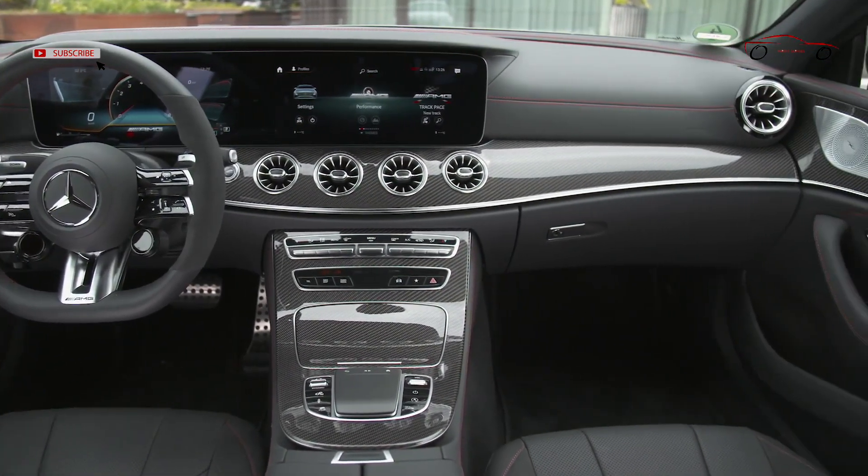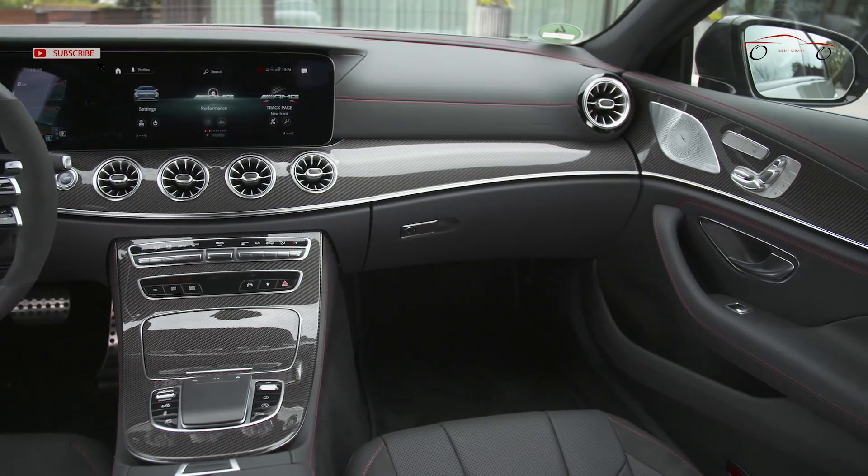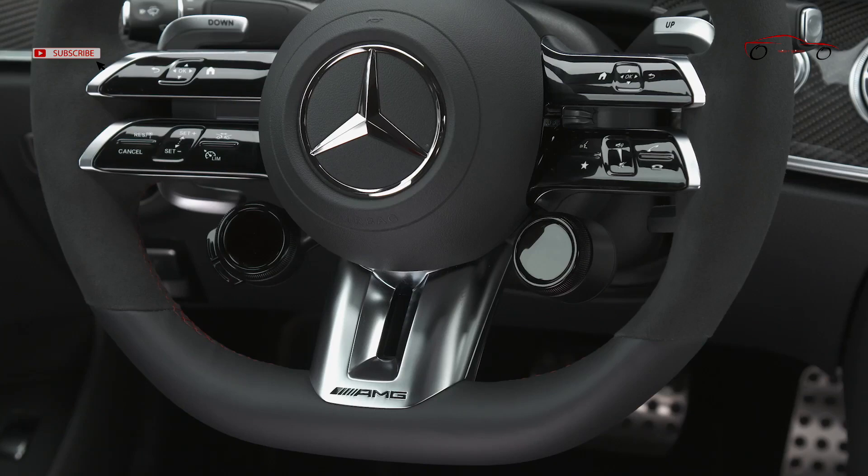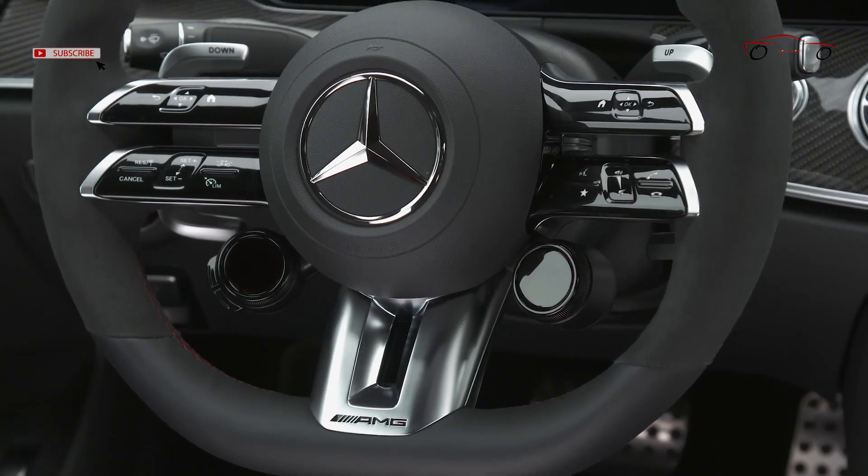As part of the update, the CLS receives a redesigned multifunction steering wheel in Napa leather. The spokes are finished in high-gloss black with silver chrome edging, and the paddle shifters in silver chrome.